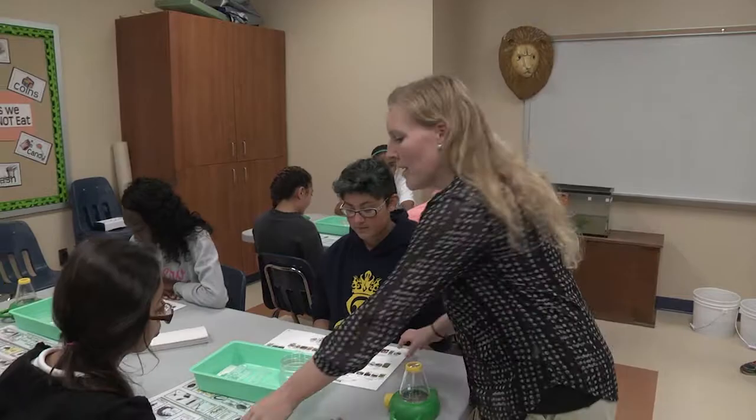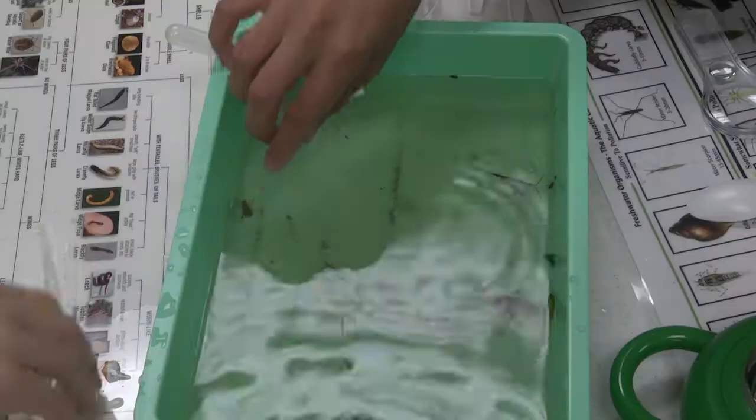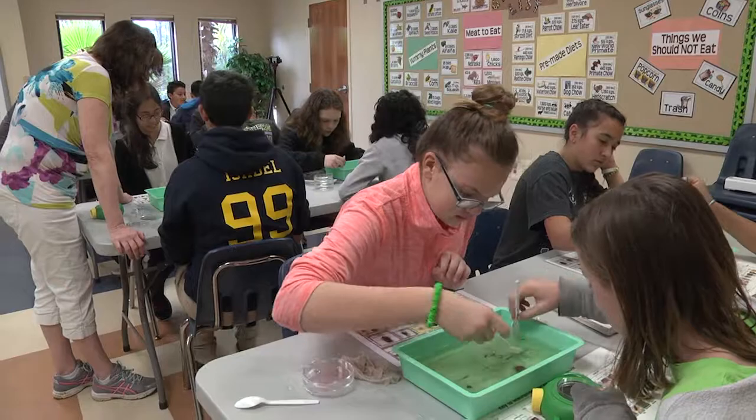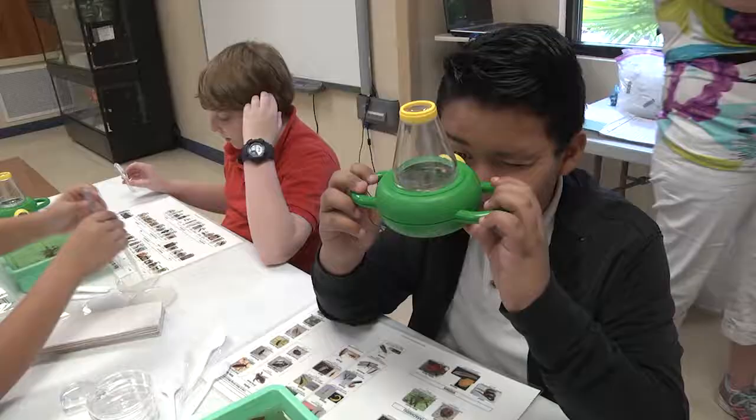The first couple things in front of you are these identification guides. They are very important because you are going to be using them to figure out what each organism is called. This is an excellent learning environment for our students, and the opportunity for them to come out here and get their hands dirty and have a real hands-on science survey.